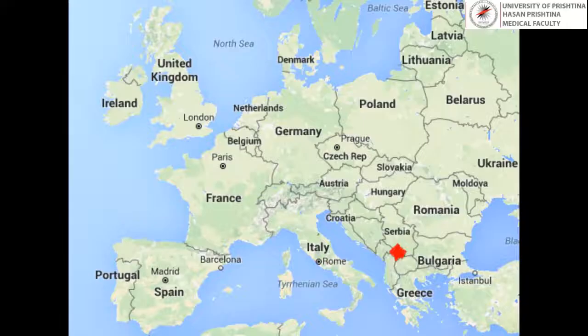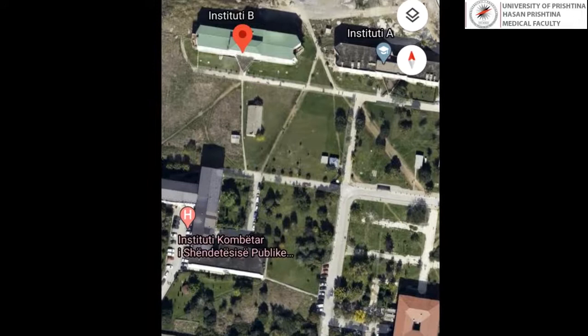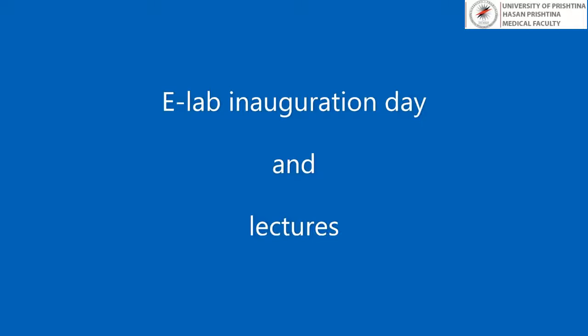Faculty of Medicine of University of Pristina is the leading medical education provider in Kosovo and was the first to begin a bachelor's study program of nursing in 2001. The Department of Nursing, recognized as a leader in the preparation of nurses in the country, occupies the first floor of Institute B located at the University Clinical Center of Kosovo, in Pristina, Republic of Kosovo.